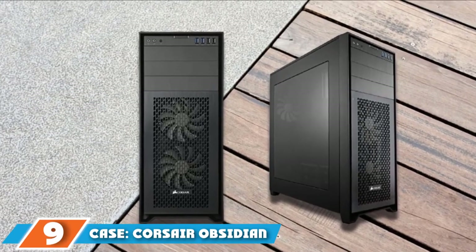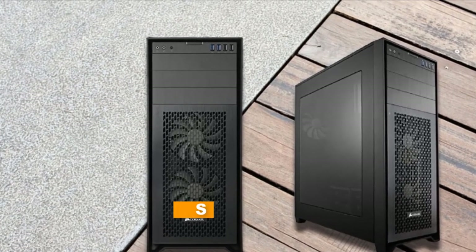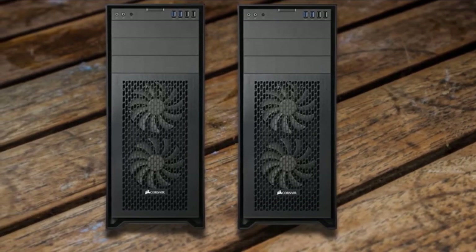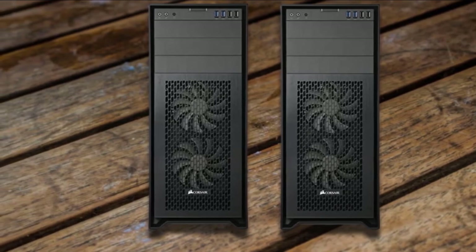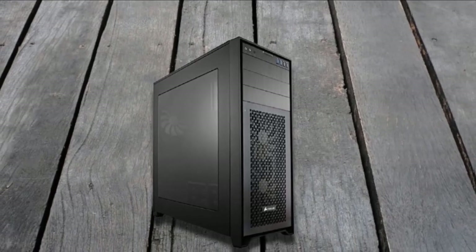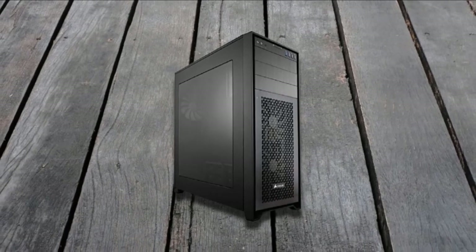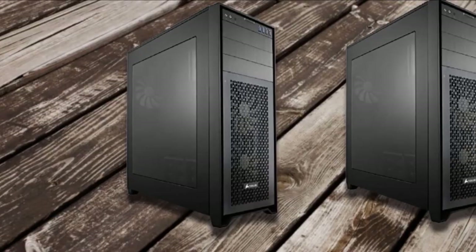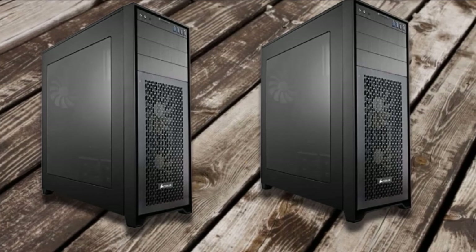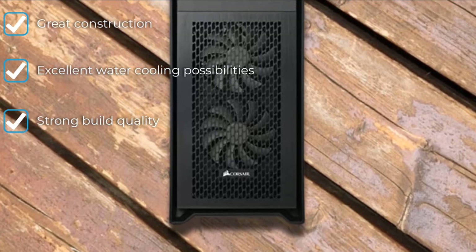Finally, the number 9 position is dominated by case: the Corsair Obsidian 750D Airflow Edition. Rounding up this gaming desktop build, this case is built for function and comes in all black with a tempered glass side panel. As you are going to have roughly $3,000 worth of components in this computer, it makes sense to have a case that focuses on keeping them safe. The 750D is specifically designed to promote maximum airflow and cooling. You have multiple components with RGB LED lights, so your case doesn't need to be flashy — it needs to do its job well. It can fit upwards of 10 drives measuring 2.5 to 3.5 inches.